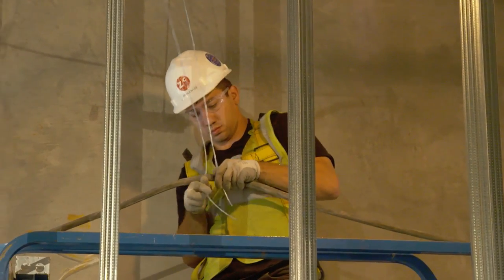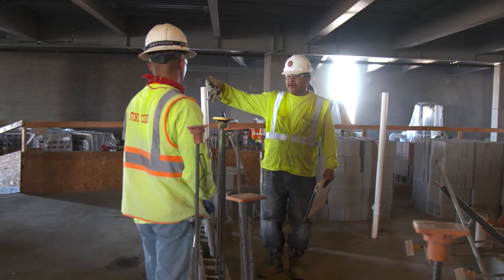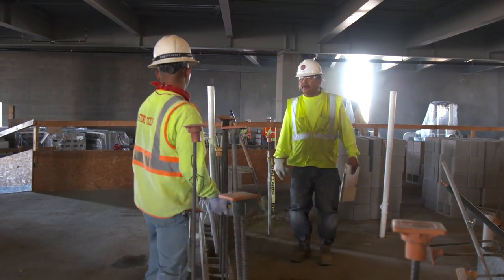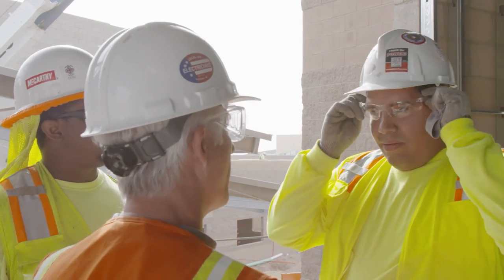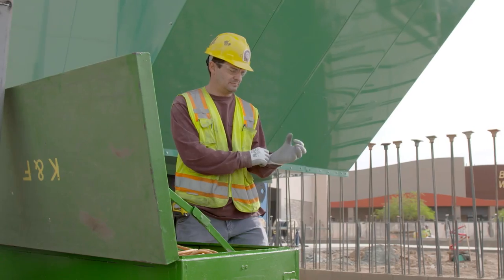The culture that we have here is that we're here to make our employers successful, but even more so to make their customers successful and have a great project for them at the end. By cooperating with NECA, by being more productive, we make that happen every day. And through our code of excellence, the members have bought into that, and the contractors have bought into that, and that's just a standard in our industry right now.